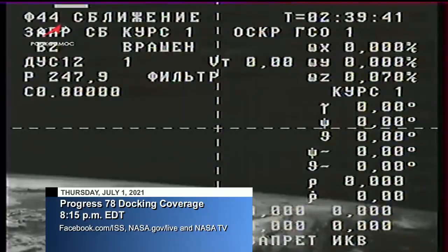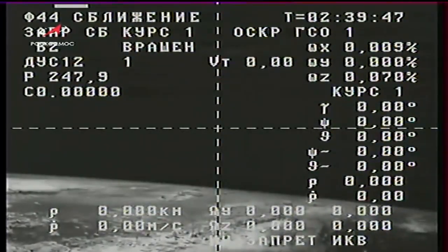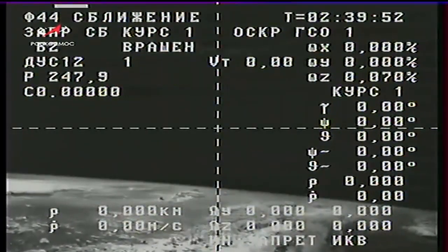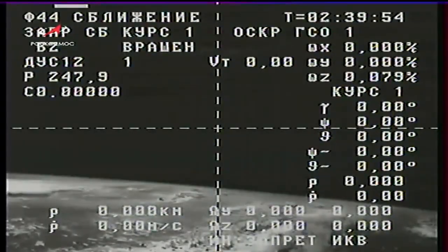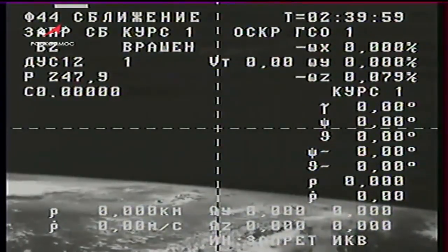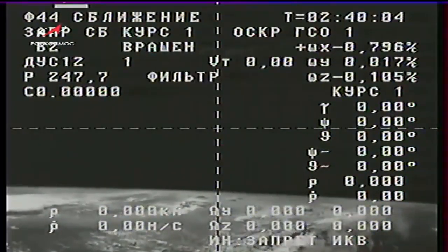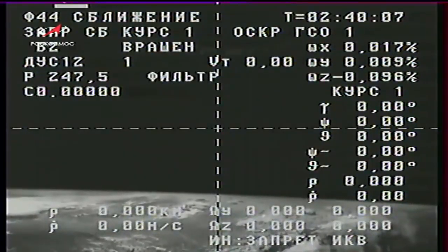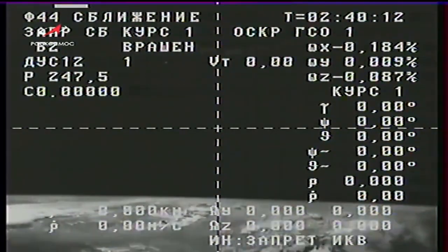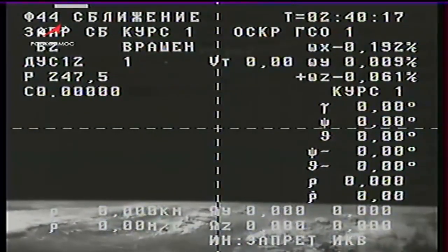Recapping the milestones from today: liftoff occurred on time at 7:27 p.m. Eastern time, which was 4:27 a.m. at the launch site in Baikonur. The Soyuz 2.1A booster lifted off from Site 31 in Baikonur, and all three stages performed as planned, propelling Progress into its preliminary orbit. Progress will stay on the station for about five months. The spacecraft is scheduled to perform an automated undocking and relocation to the new Nauka multipurpose laboratory module later this year, before a final undocking and destructive but safe reentry into Earth's atmosphere.